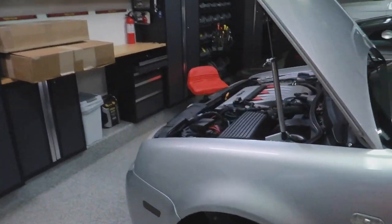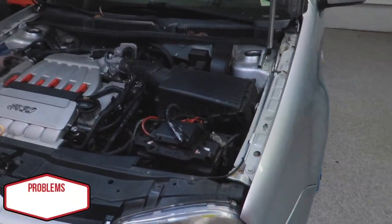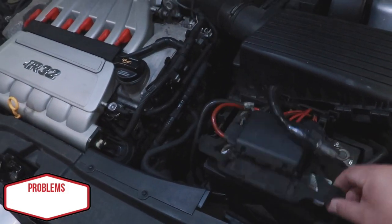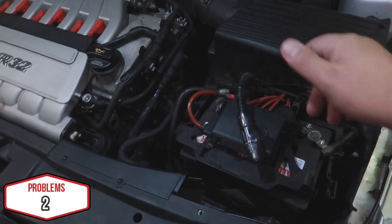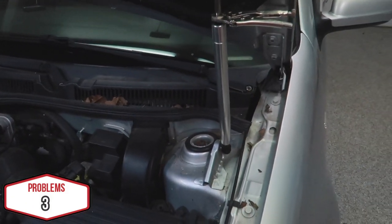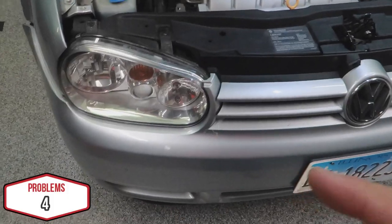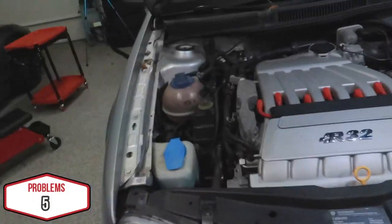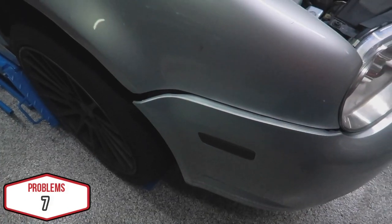Starting in the engine bay: this is loose, this is connected to nothing. The hood doesn't stay open without a vice clamp, the hood latch is missing. There's a new light and an old light — these are missing and this is popped off.